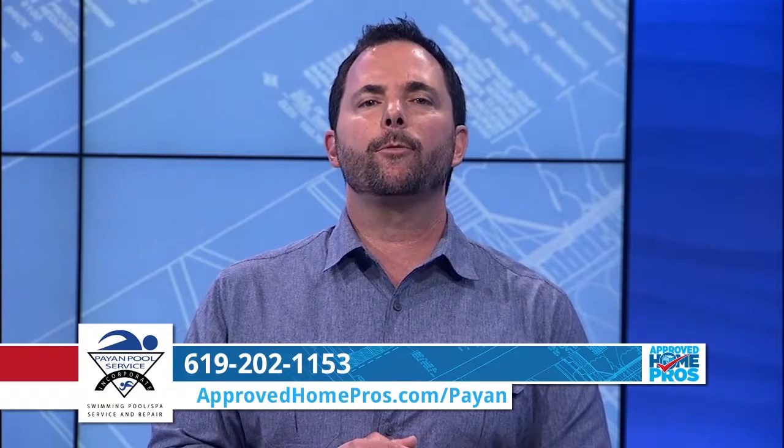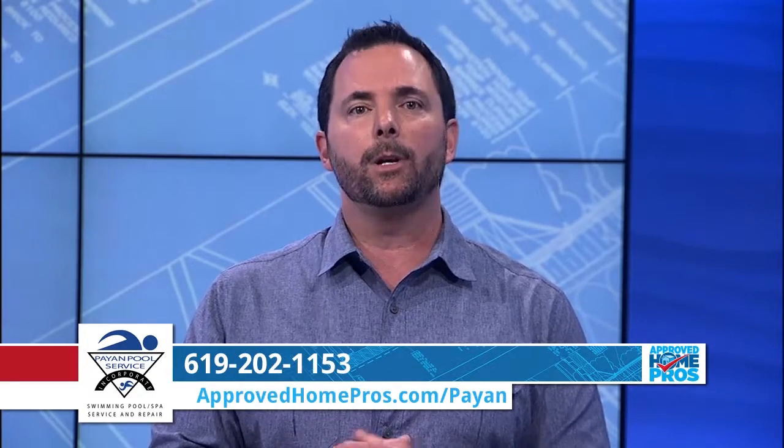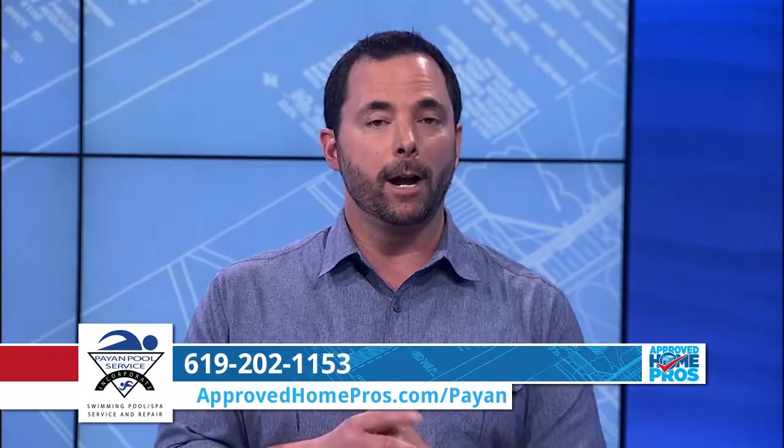You and your family are going to be thrilled with your pool and everything you have going on this summer. And if you need any home improvement, repair, or service, turn to Approved Home Pros to see which screened and vetted pro we recommend.